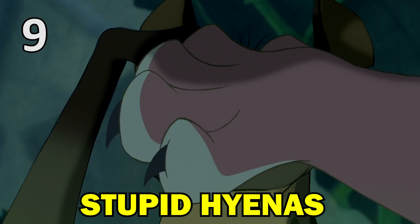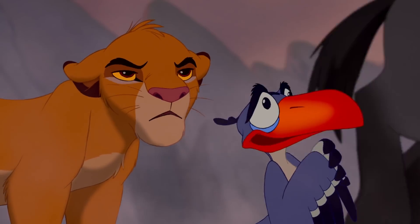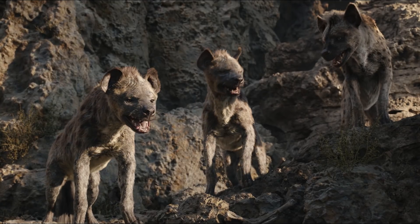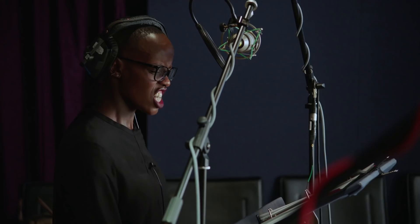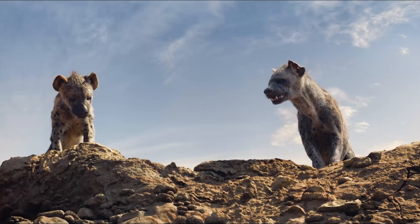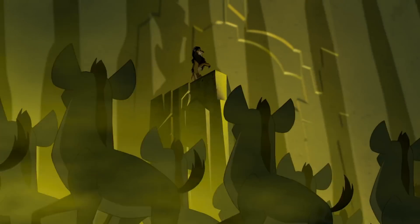The animated movie often emphasises how dim-witted the hyenas are, but this doesn't reflect the fact that in real life, hyenas are intelligent, skilled and dangerous predators. Which is why Shenzi, voiced by Black Panther's Florence Kasumba, is a lot more menacing in the new version. And although the hyenas are still antagonists in the remake, the Nazi goose-stepping scene has been cut to fit the new film's more realistic and grounded approach.